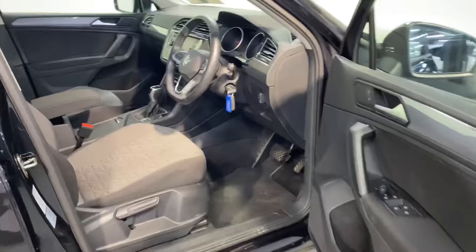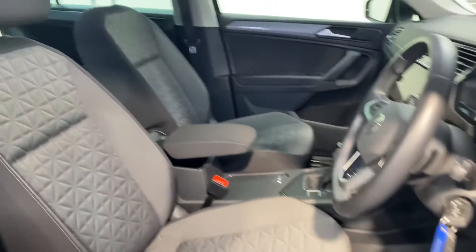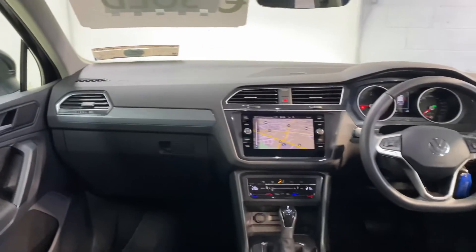Two ISOFIX points for your child seats and those seats fold down to make more luggage space. Very comfortable cloth bucket seats. This car has the two litre automatic diesel engine.